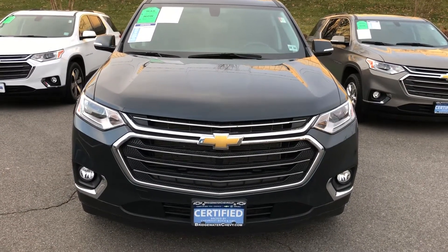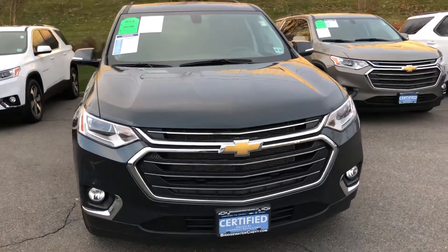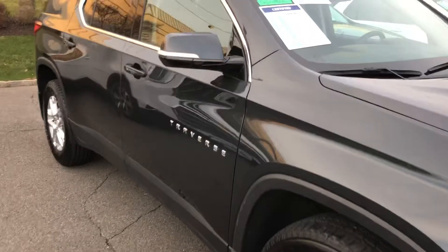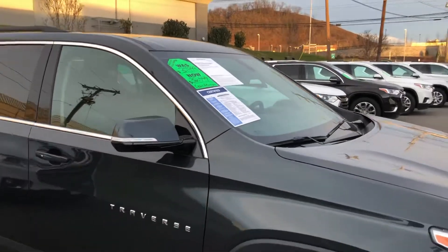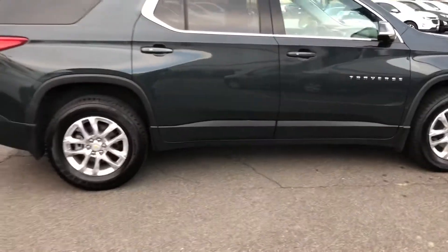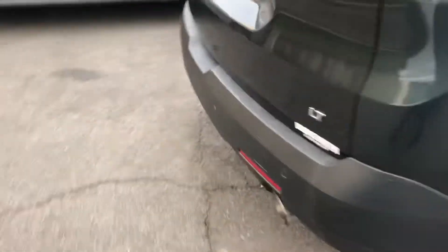Katherine, good morning! This is Harry DiPietro from Bridgewater Chevrolet. You had inquired about a Traverse — well, we have a 2020 Traverse. It is a certified vehicle with about 8,900 miles on it, super clean, just a fantastic product.